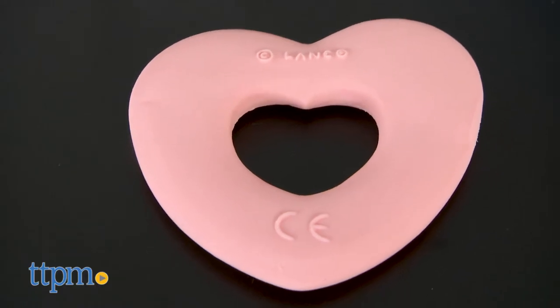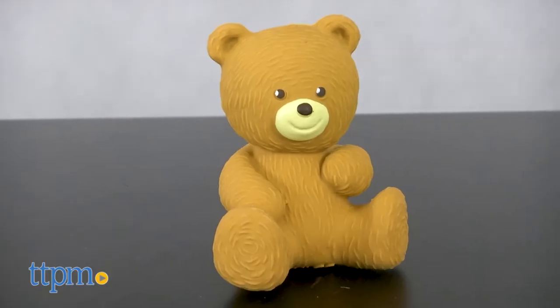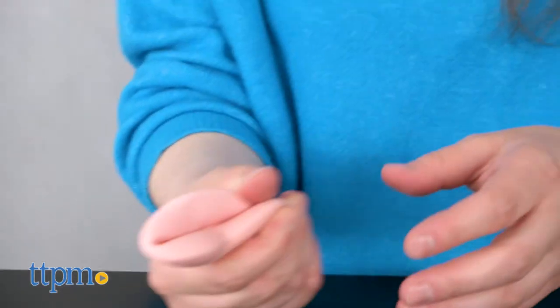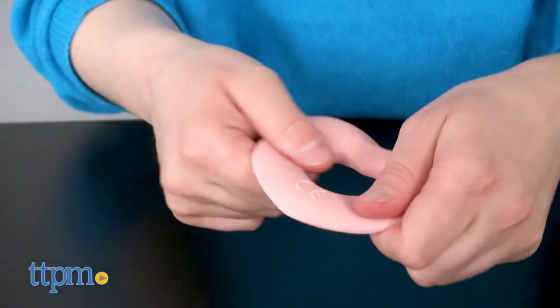Here are two examples from the collection. This heart is a part of the Teethers Collection and this adorable bear is from the Playing Toys Collection. Both are designed for newborns and to stimulate your baby's sensory development with soft rubber and squeaky sounds.